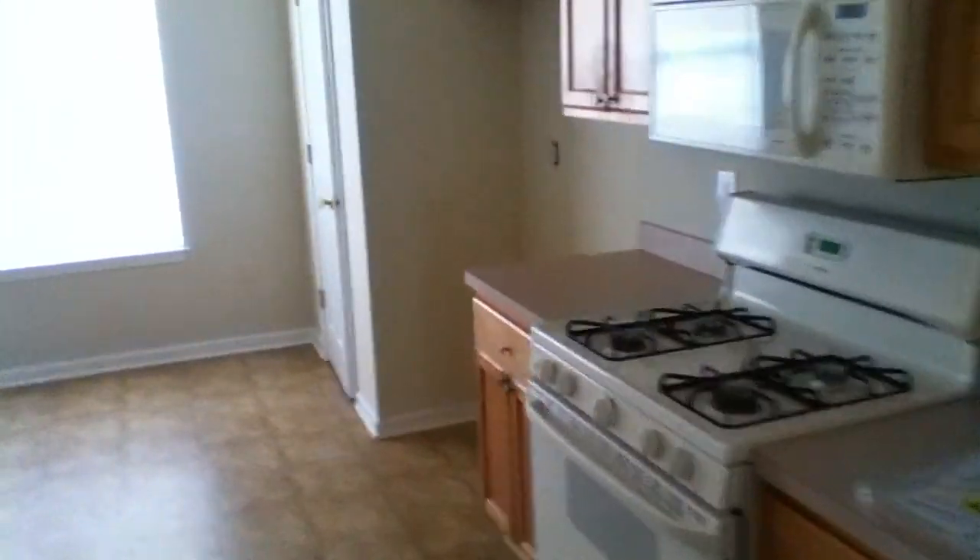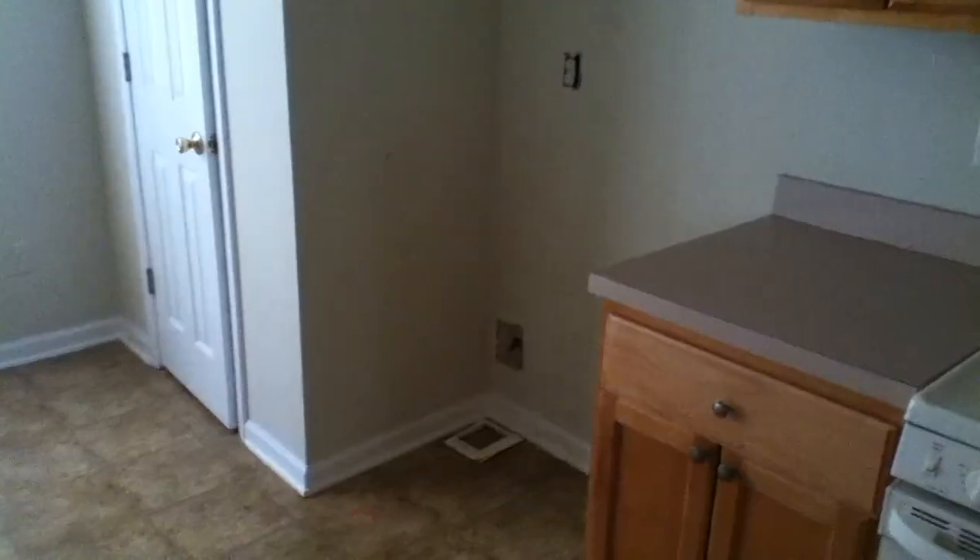I noticed that the refrigerator was missing and later found it in the garage. The power is off here, so it's real difficult to see. On my way out to the garage I want to show you this.